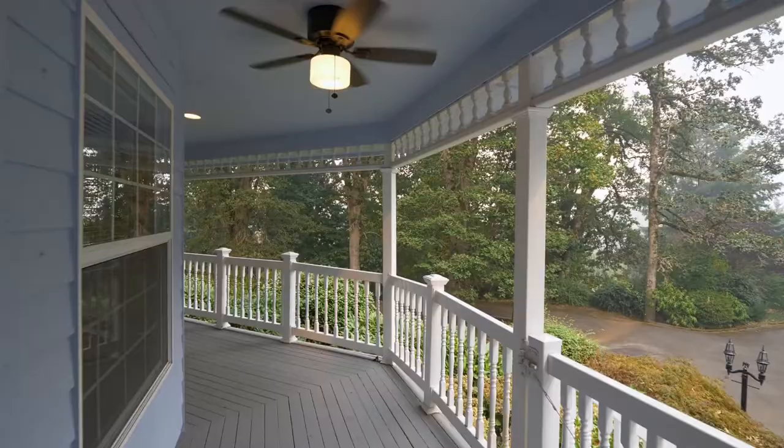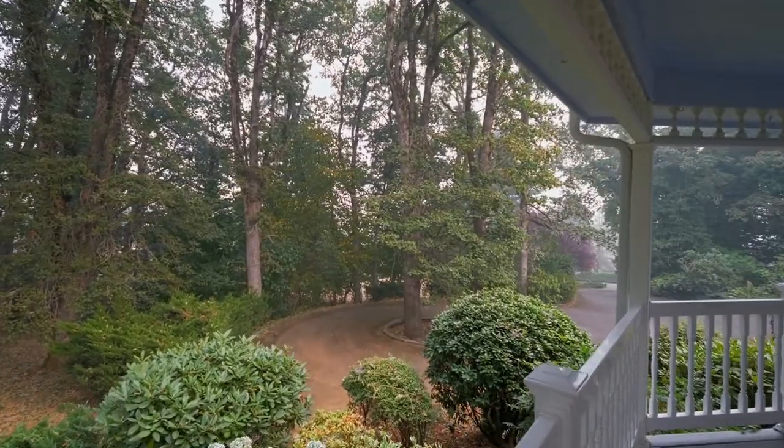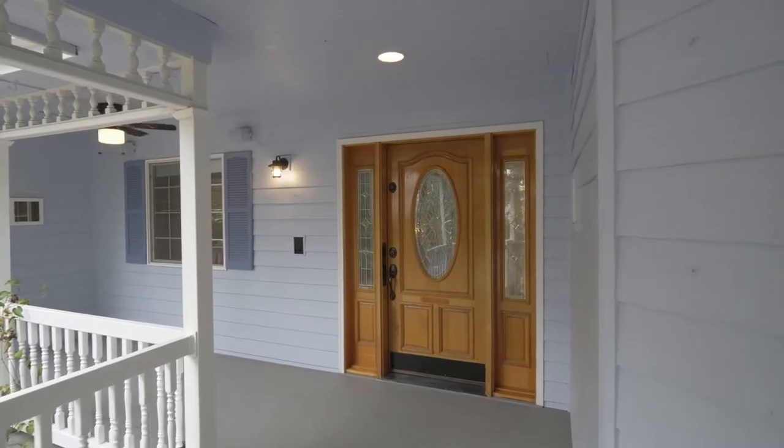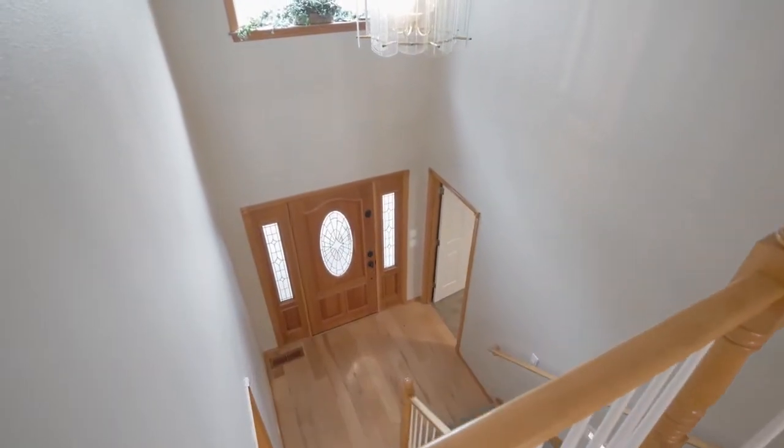The wrap-around front porch is perfect for your morning coffee in this quiet, serene setting. The leaded glass front door and hand-scraped wood floors invite you inside.